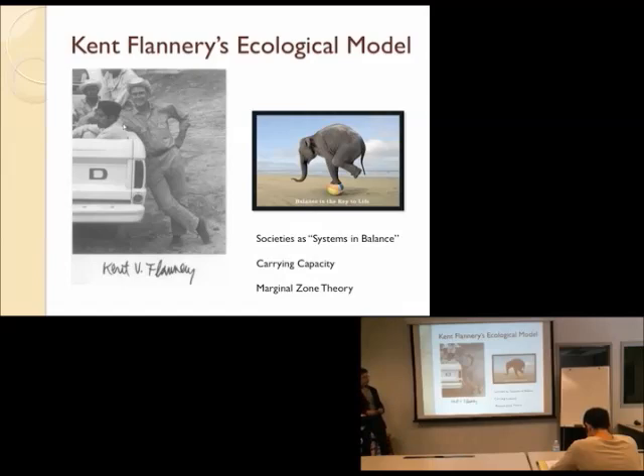In the 1960s and 1970s, there's a turn in archaeology that tries to look at societies and cultural groups as systems. They call it systems theory — it was going on in a number of different sciences. They particularly liked the idea of imagining societies as systems in a state of balance. That's why there's a picture of an elephant balancing on a beach ball here — to think about this idea of societies as systems in balance.